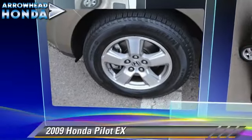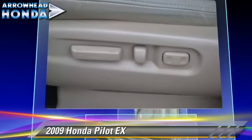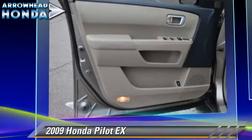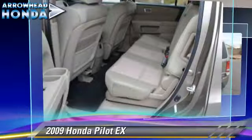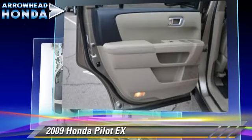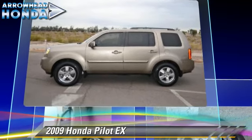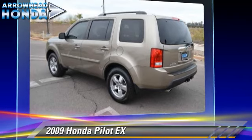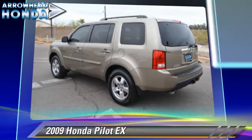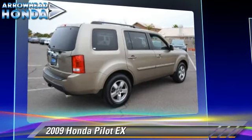The 2009 Honda Pilot EX, powered by a 3.5-liter VTEC V6 engine with a 5-speed automatic transmission. This vehicle, with fewer than 65,000 miles on the odometer, gets up to 23 miles per gallon. This Honda features front-wheel drive, dual front airbags, and alloy wheels. Safety features include traction control, ABS, and stability control.